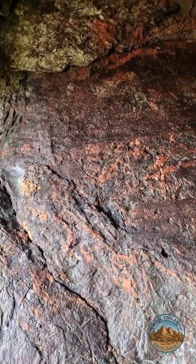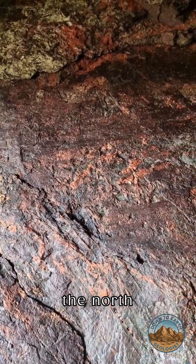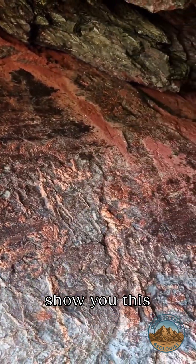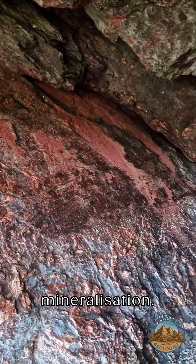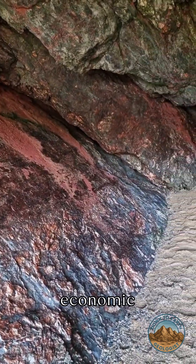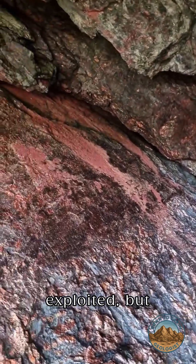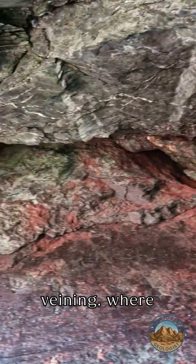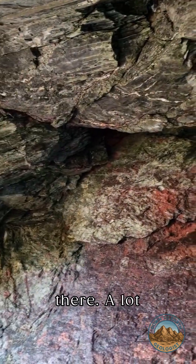So I'm in a cave today — a sea cave on the north coast of Cornwall — and I just want to show you this beautiful mineralisation. It's not economic mineralisation here, it hasn't been exploited, but you can see the quartz veining where it comes from up the top there.